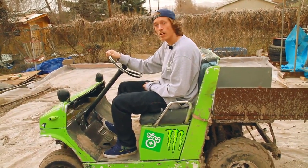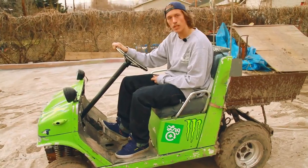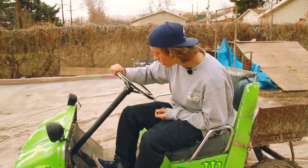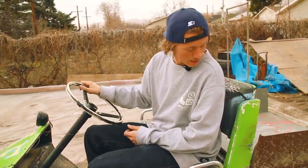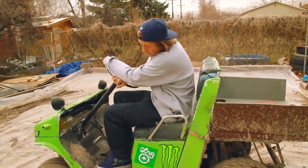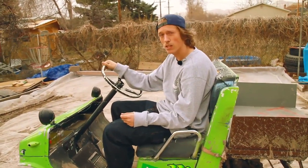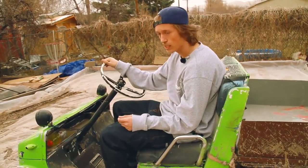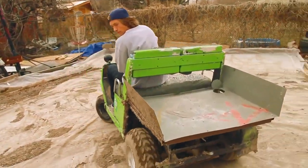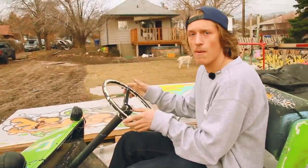So this is the SFK golf cart. It's got some upgraded suspension, front and rear, some old motorcycle suspension, and a skid plate. And we made a little truck bed. It's basically one of the funnest things we have at our house, because you can run stuff over and do all kinds of other random fun stuff. Did a quick hot lap around the yard.